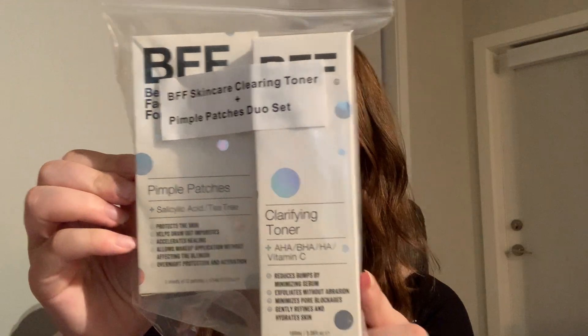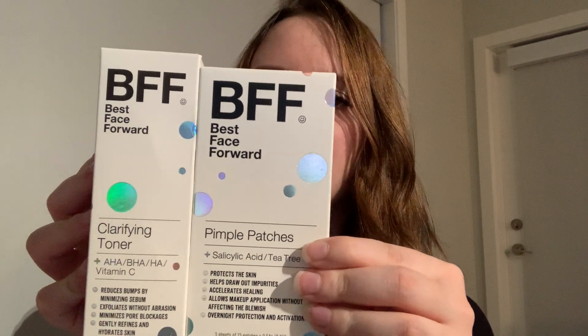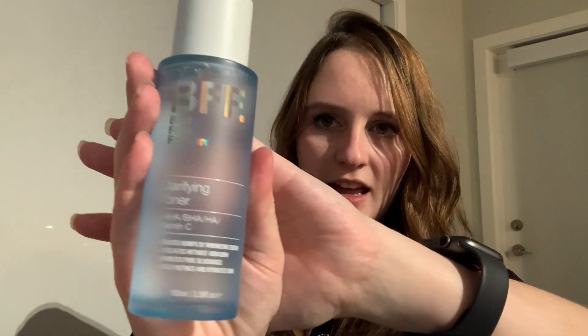The first add-on I selected comes as a duo from the brand Best Face Forward. One product is pimple patches that you apply to your face to help diminish pimples and target them directly, and the other is a toner. Taking out the toner, it's a nice sheer blue color which fits right in with my teal-aqua household theme. I really like the packaging and I'm hoping the formula is just as good.